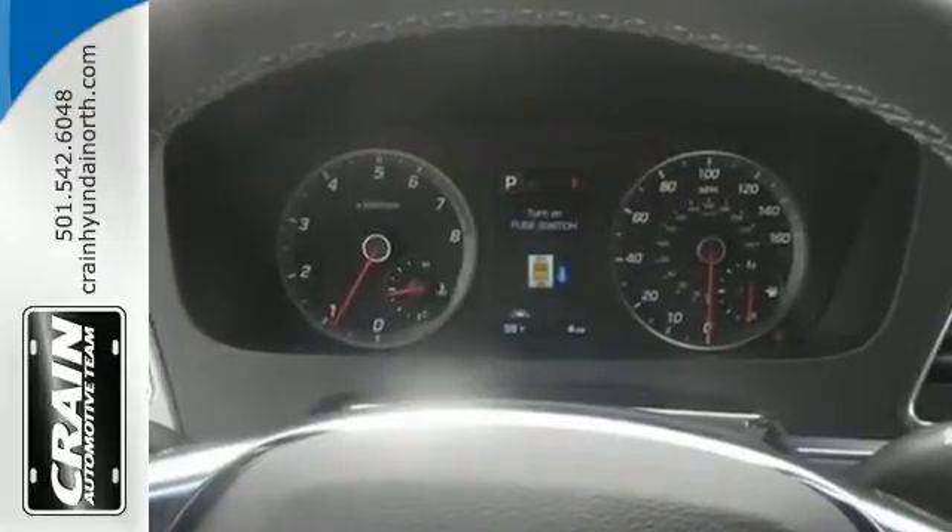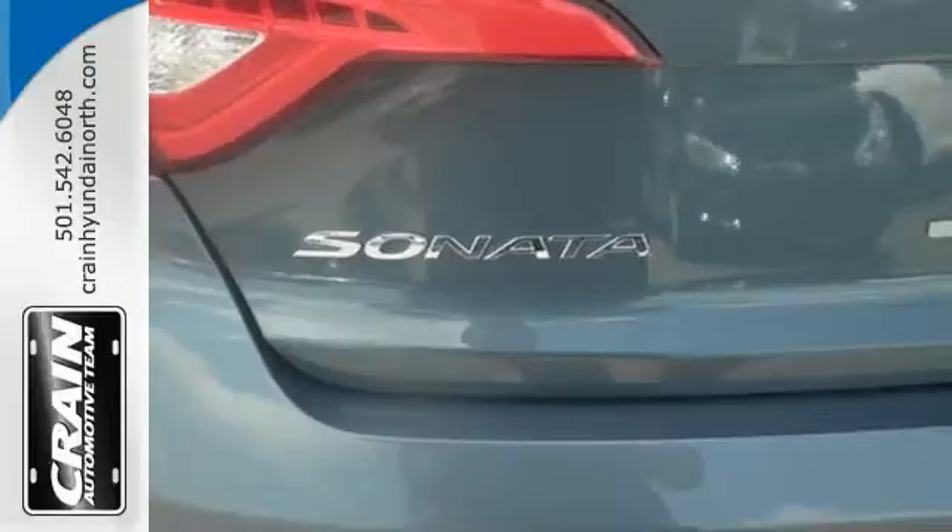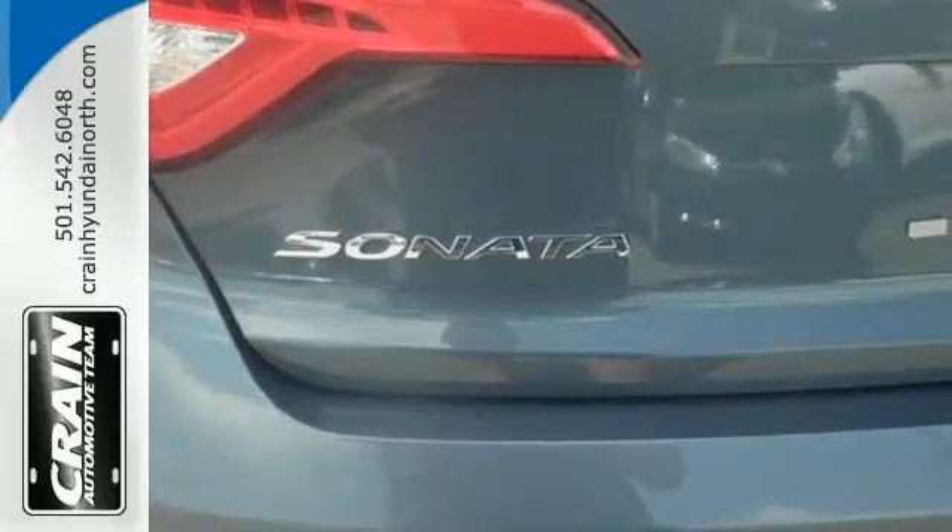This Sonata is ready to pamper. Come in and take it for a test drive. Visit us anytime at craneteam.com.